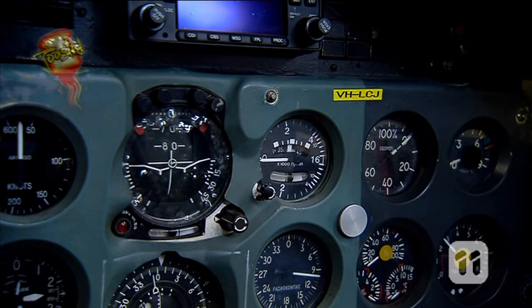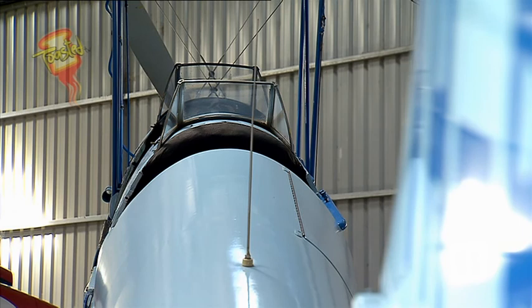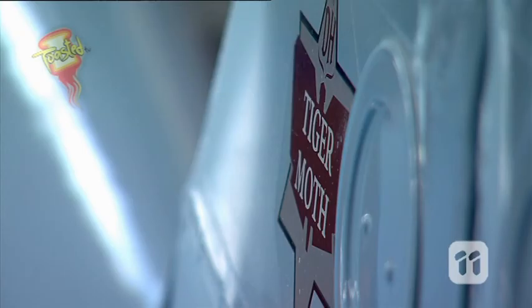I like it. Now, in the little dash and dials, have you got a radio to listen to some beats whilst you're flying? No. We listen to the beat of the engine. Oh, that makes sense. That's probably a good thing.